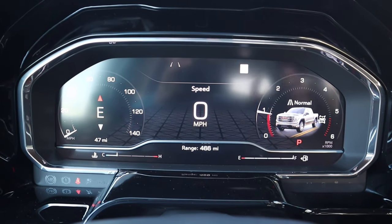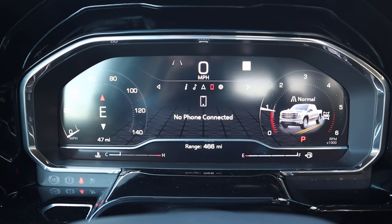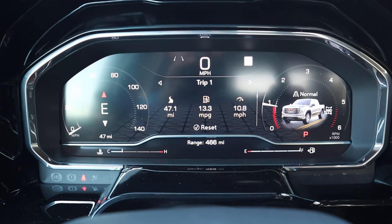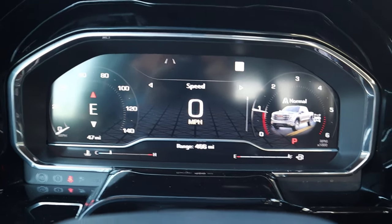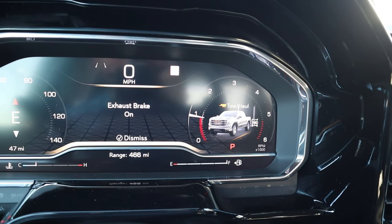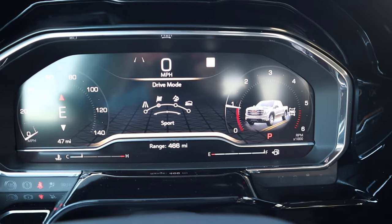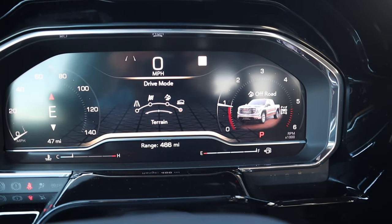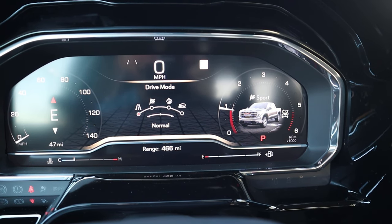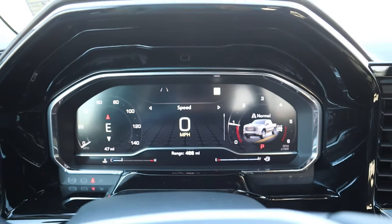There's a full digital gauge cluster with a bunch of different menus — navigation, phone, general vehicle information. We do have tow haul mode — when you engage it, it automatically turns on the exhaust brake, which is pretty cool. Other drive modes include sport, off-road, and terrain, so you've got options for pretty much every condition.